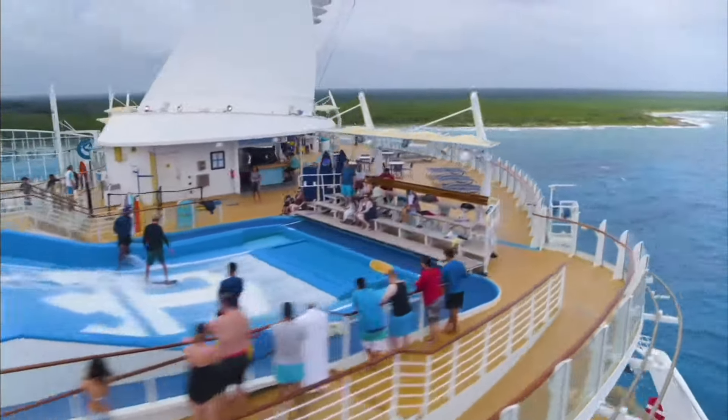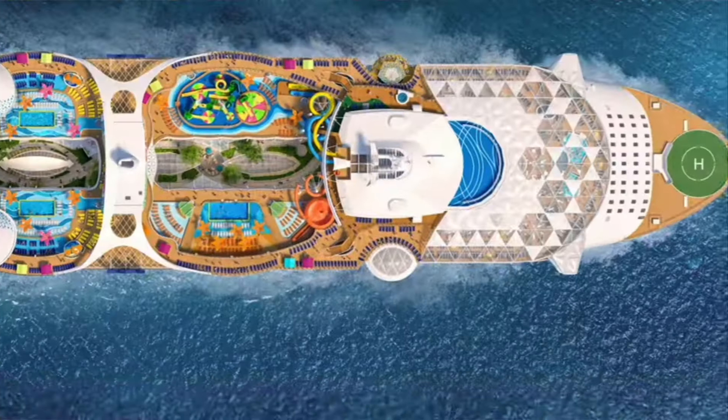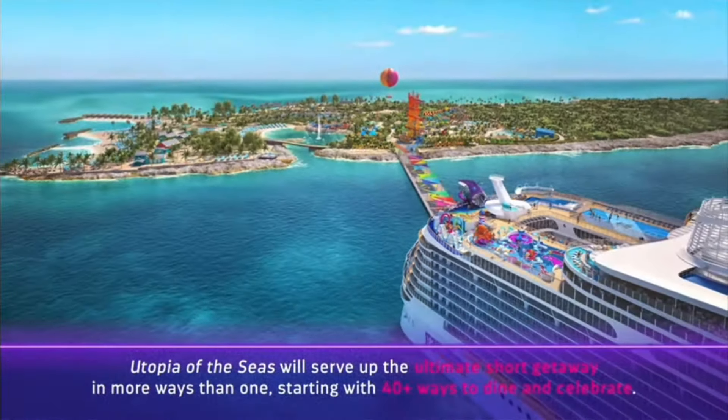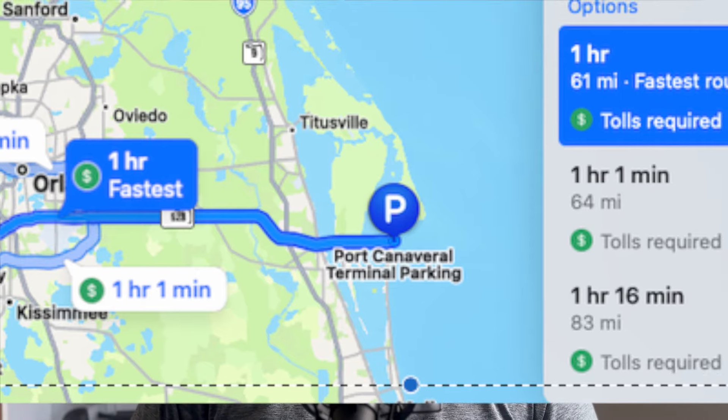Secondly, these are typically on older ships and not their brand new ships. However, Royal Caribbean is changing that when they launch the sixth Oasis class ship, Utopia of the Seas, in July 2024. This brand new ship will be sailing exclusively three and four night sailings starting in July, leaving from Port Canaveral, which is only about an hour away from Disney.